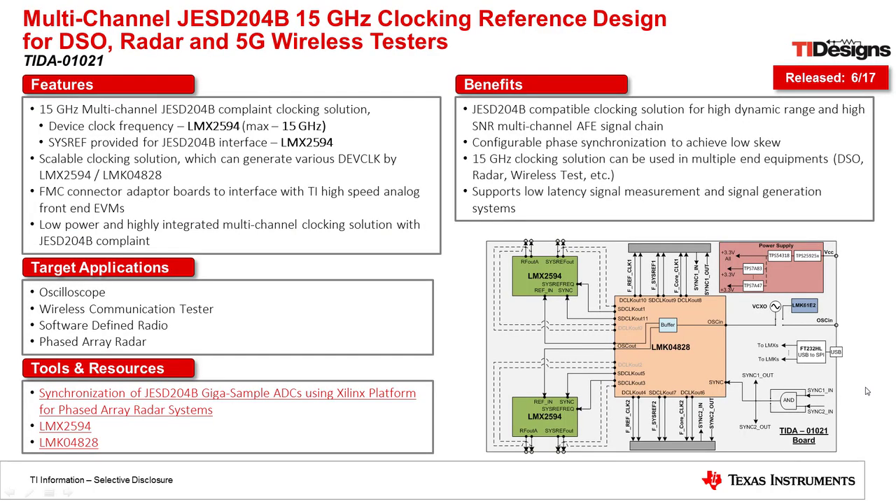Now we will talk about a new reference design called the TIDA-0121. In this reference design, we created a new clocking board to clock multiple JESD204B data converters. This design supports device clocks all the way up to 15 GHz and also includes the new SysRef signal, which is required to synchronize multiple JESD204B data converters together. This design is very useful for applications including digital oscilloscopes, wireless communication testers, software-defined radio, and phased array radars. We wanted to create a scalable clocking solution for multiple different data converter and DAC combinations.